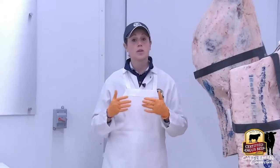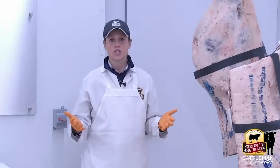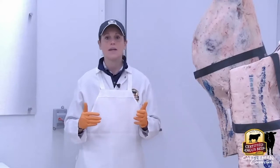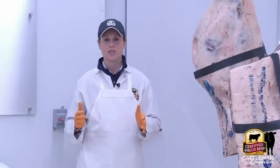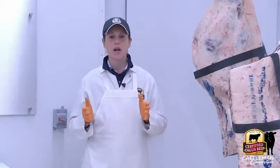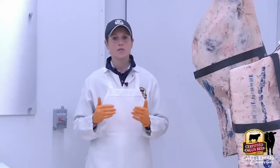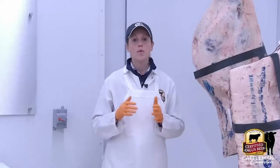They leave full, happy, and educated. It's become a passion of mine to educate people on what goes into agriculture production. We're trying to connect the dots from the producer to that meat science world, because there is a lot of marketing that goes into our brand — we are definitely a marketing company — but if it wasn't for the science that goes into our 10 specifications, we would not be where we are today.